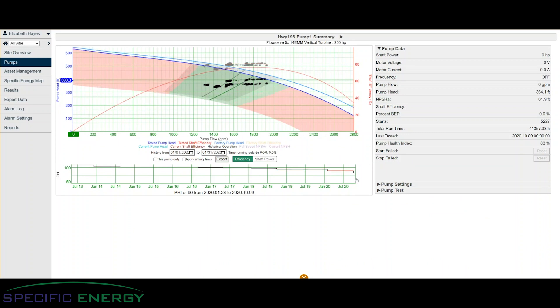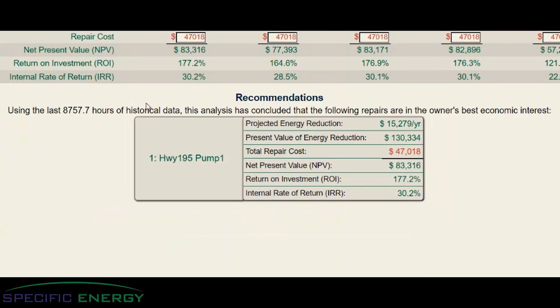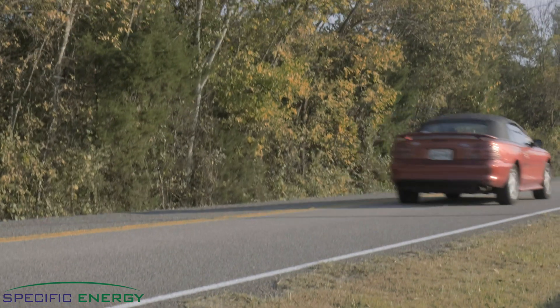What if that same tool could tell you when the pump was worn out, when it had lived its useful life and it was costing you more in wasted energy than if you simply repaired or replaced it?